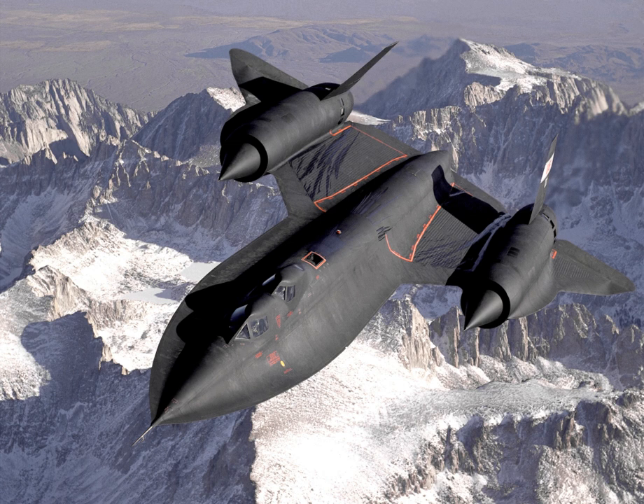On 26 April 1971, 61-7968, flown by Majors Thomas B. Estes and Dwayne Sivik, flew over 15,000 miles in 10 hours and 30 minutes. This flight was awarded the 1971 McKay Trophy for Most Meritorious Flight of the Year and the 1972 Harmon Trophy for Most Outstanding International Achievement in Aeronautics. When the SR-71 was retired in 1990, one Blackbird was flown from Palmdale, California, to the Smithsonian Institution's Steven F. Udvar-Hazy Center in Chantilly, Virginia.